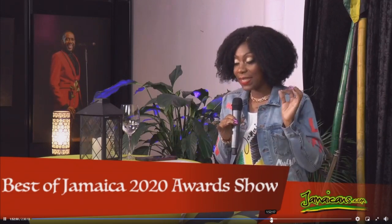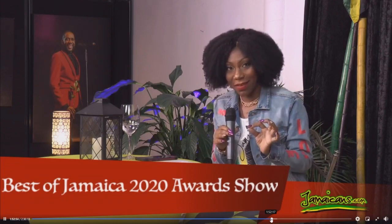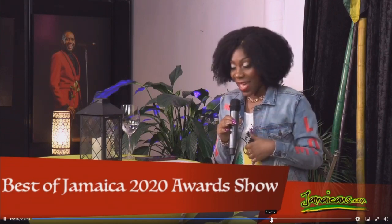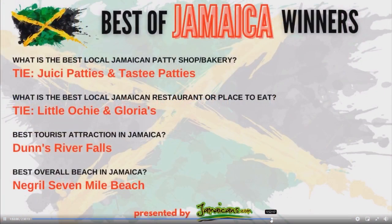We are going to start with the Best Tourist Attraction in Jamaica. Dunn's River Falls. It is almost synonymous to Niagara Falls. When you think about Canada and the border between the US and Canada, that's what you think of. Dunn's River Falls — no border to nowhere. It's by itself. It is the stellar attraction in Jamaica.